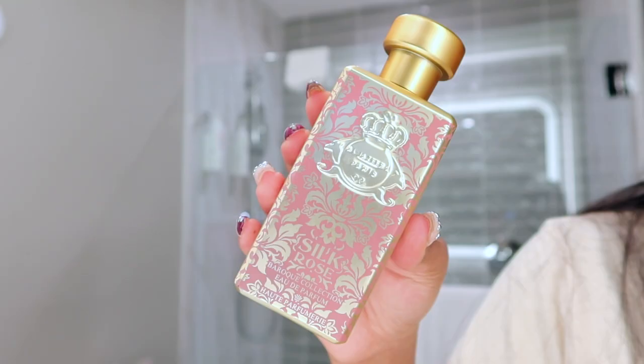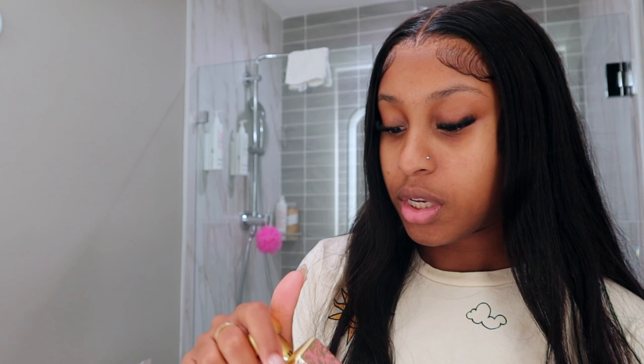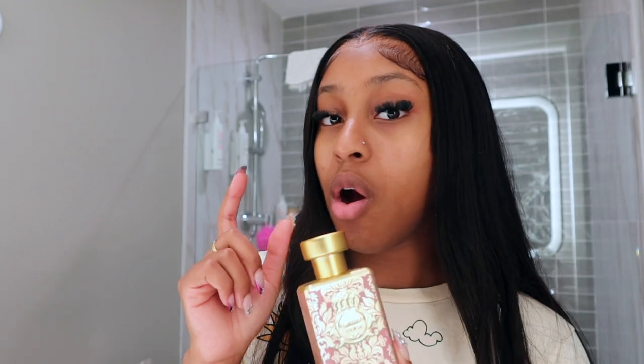Also while I was in Qatar, I got this perfume. The brand is Al Jazeera Paris, and the scent is Silk Rose from the Baroque collection. It smells so good — it's light, it's floral, it's sweet, and I love a sweet scent. This lasts literally all day.